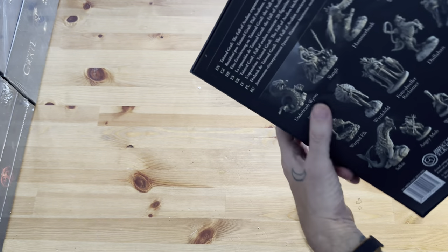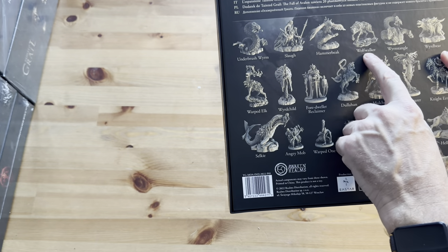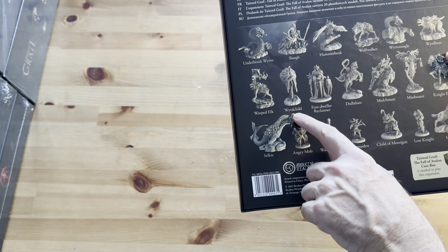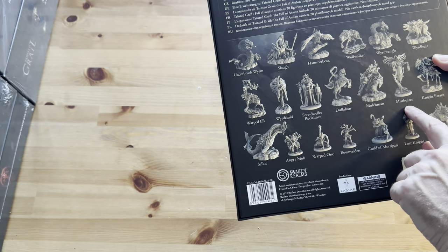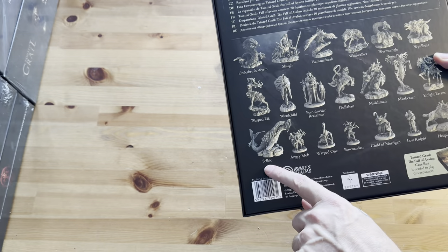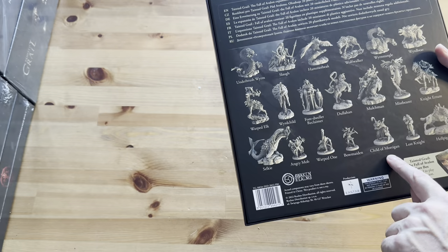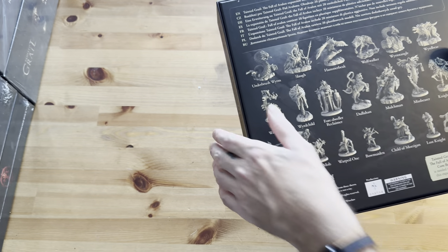Back to the box here, we have the Underbrush Worm, Sloth, Hammerbeak, Wolfwalker, Worm Tangle, Weirdbear, Warped Elk, War Child, Four-Dwelling Reclaimer, Dullahan, Mulchman, Mistbearer, Errant Knight, Selkie, Angry Mob, Warped One, Bow Maiden, Child of Morrigan, Lost Knight, and the Hell Pig.